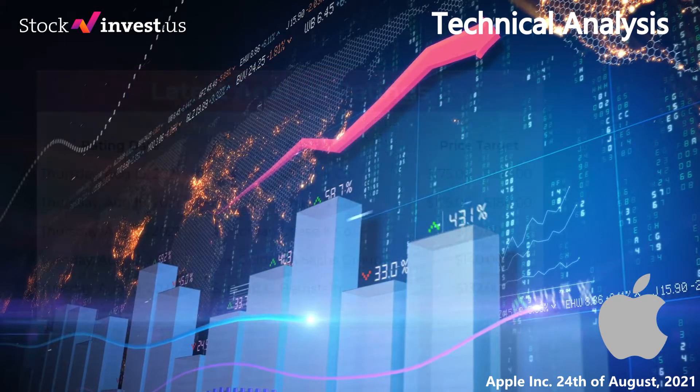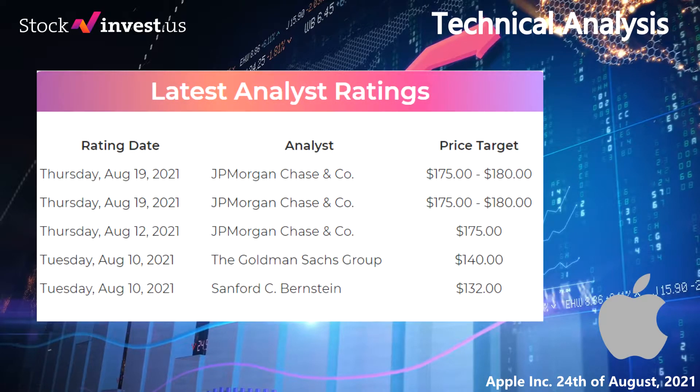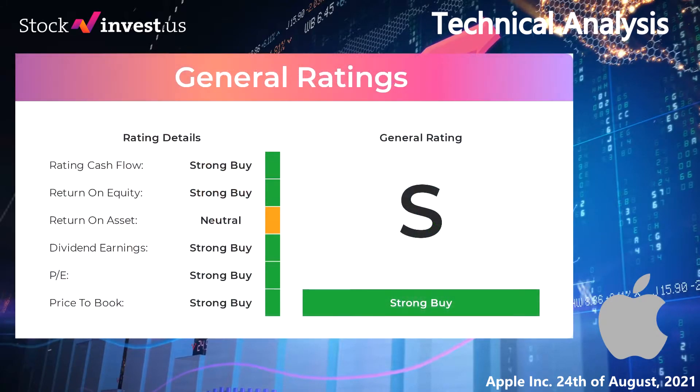Analyst ratings: on August 19th 2021 JP Morgan Chase & Co. set a target of $175 to $180. On August 10th 2021 Goldman Sachs Group set a target to $140, and Sanford C. Bernstein set a target to $132. From analysts, Apple stock receives a general strong buy. Analysts give the P/E ratio a strong buy and price to book a strong buy, while return on investment is rated neutral.